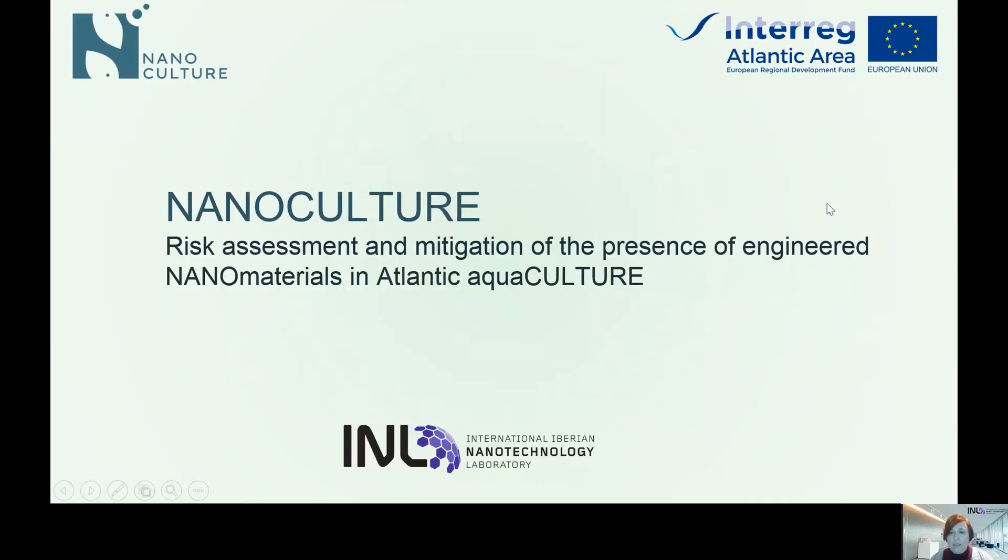Nanoculture is a project funded by the Interreg Atlantic Area program and it's devoted to the study of the risk assessment and mitigation of the presence of engineered nanomaterials in Atlantic aquaculture.